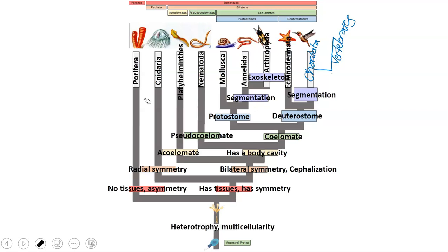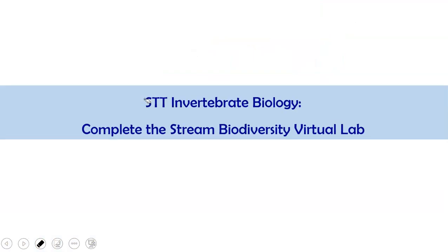So now we have made it to the end of our invertebrate biology lecture. Go ahead and complete the Stream Biodiversity Virtual Lab if that was assigned to you. I hope you learned a whole lot about invertebrates in this series.